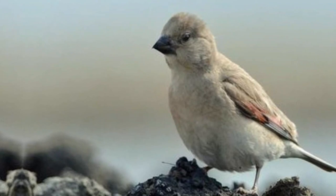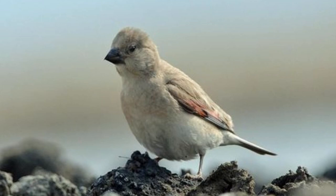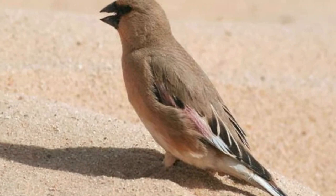When it comes to nourishment, the Desert Finch portrays an intricate understanding of its terrain. They primarily feed on seeds, supplementing their diet with insects, particularly during the breeding season. The powerful bill, a vital tool in its survival toolkit, aids in breaking open seeds with remarkable efficiency.